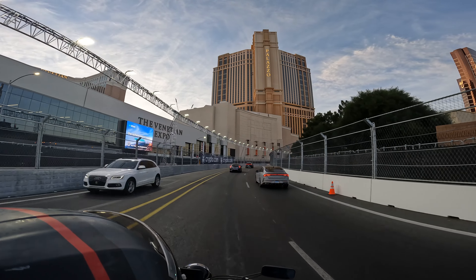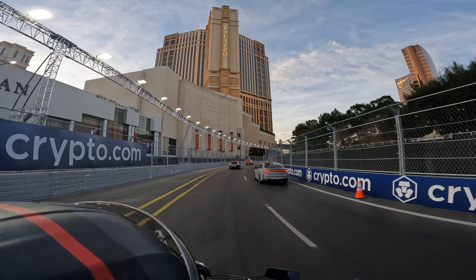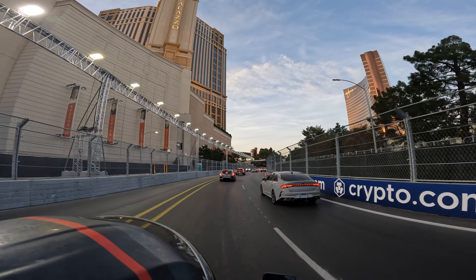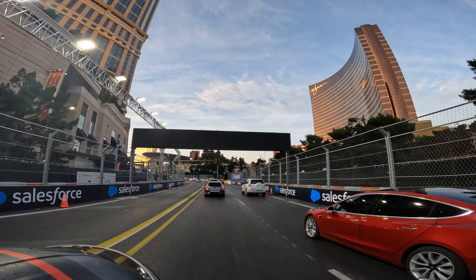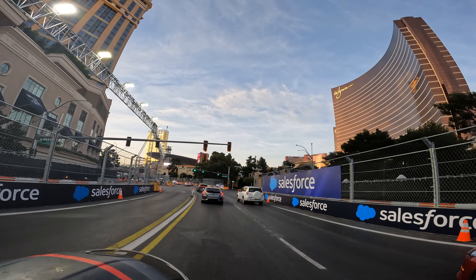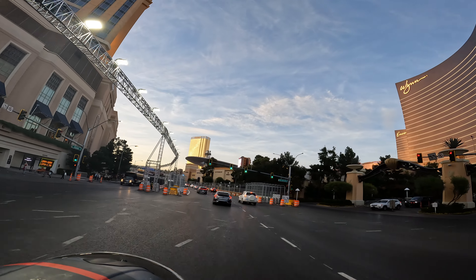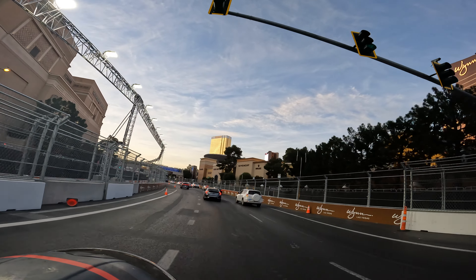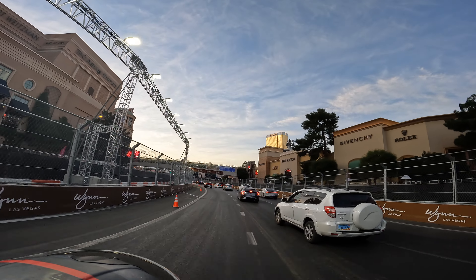It's weird that the cars are coming at us — that's kind of weird looking. I like it. So it goes in between the Palazzo and the Wynn. I'm obviously cutting all the stoplights out — there are so many more. If you ever drive down the Strip, you'll understand.